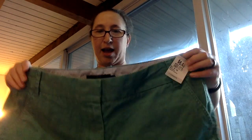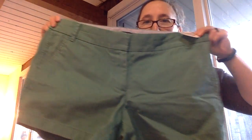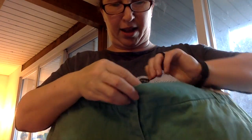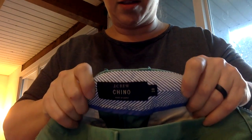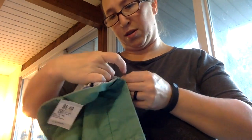Another pair of J.Crew chino shorts — these are a green color, not kelly green, kind of a washed-out kelly green. These are probably a newer pair, J.Crew chino in a size 10 again. That probably belonged to the same person. I wonder if they have a year tag in here — these ones are spring of 2014.